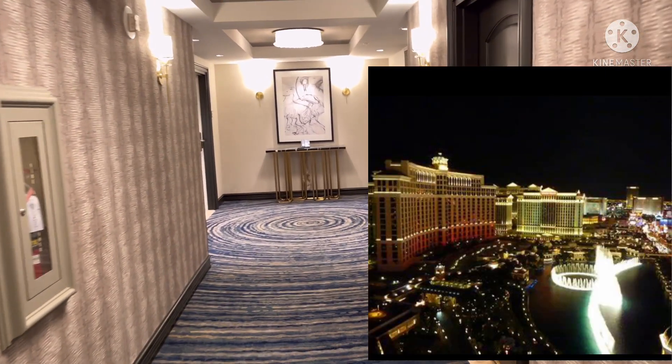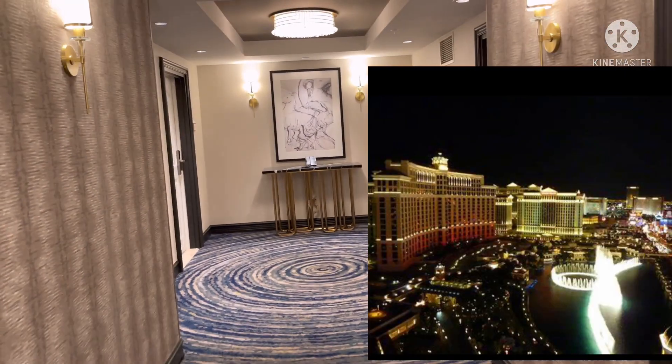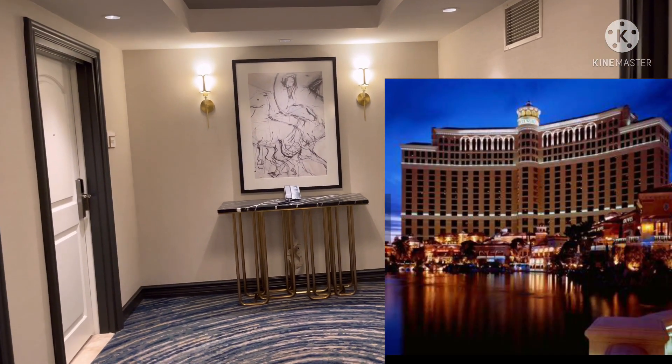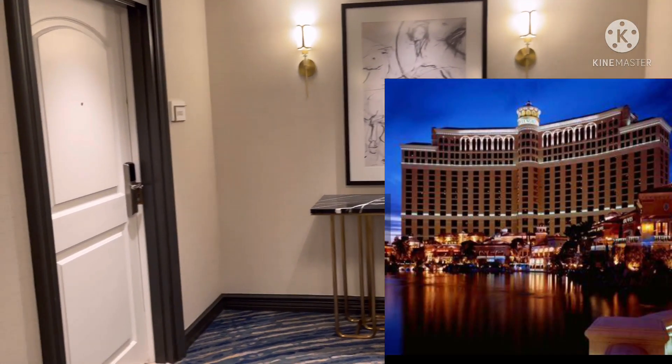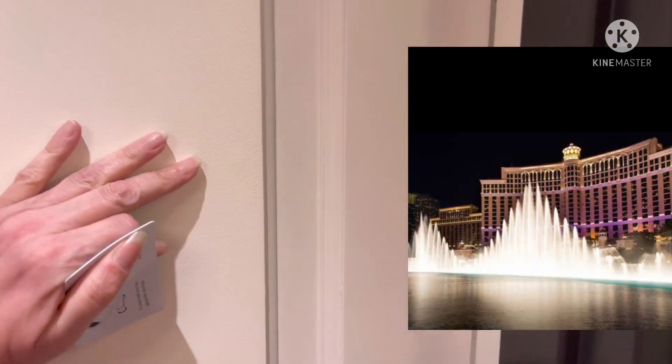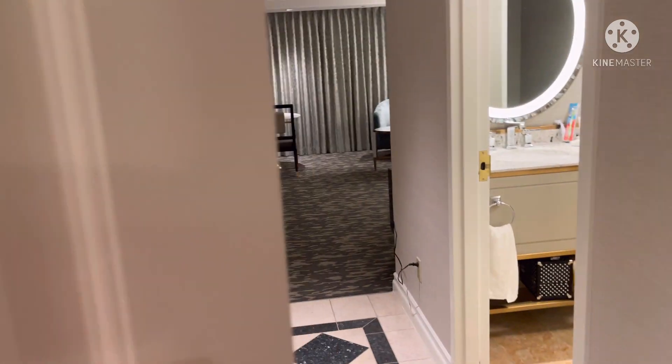Hey, we are here — thank you so much for coming in! Hope you're doing fantastic. We are at the Bellagio Hotel. Are you ready to see our amazing gorgeous room? Here we go, come on!